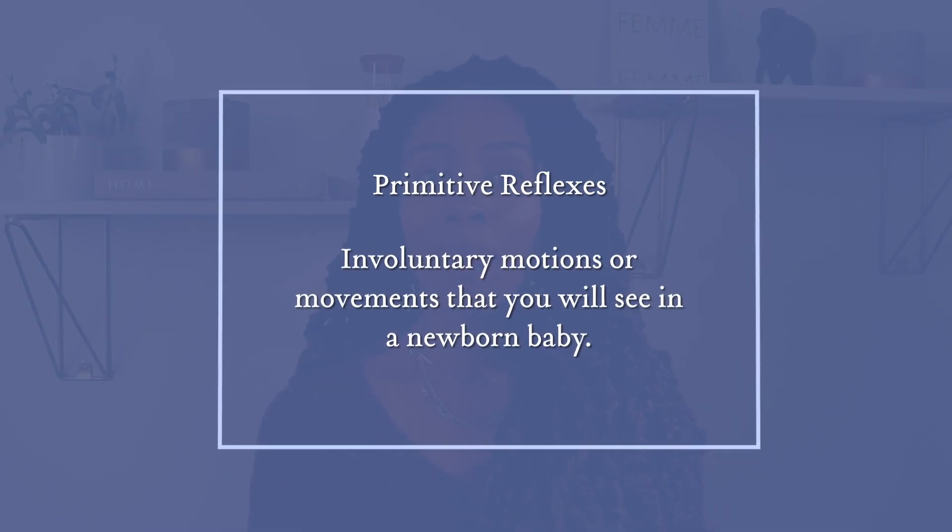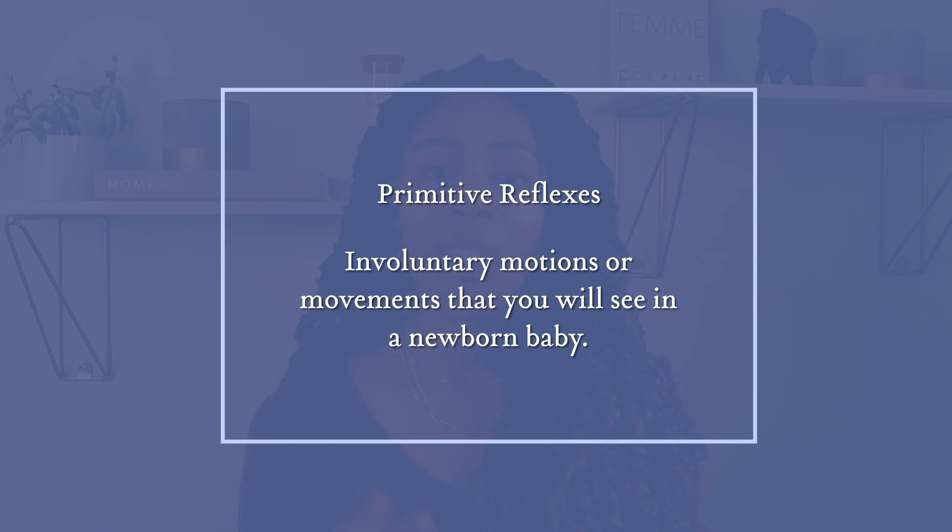So I'm often asked by parents: what are primitive reflexes and what should I expect or look for with these? First, let's start with what they are. They are involuntary motions or movements that you will see in your newborn baby. Now these reflexes will eventually integrate, meaning you won't see them past certain points, and most reflexes will disappear at different points in your baby's life.